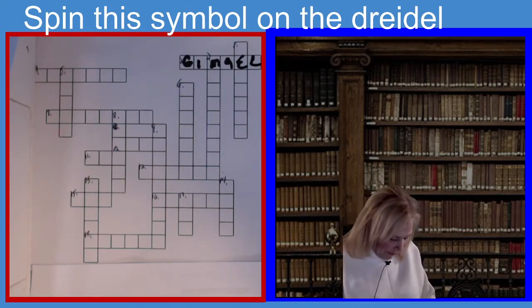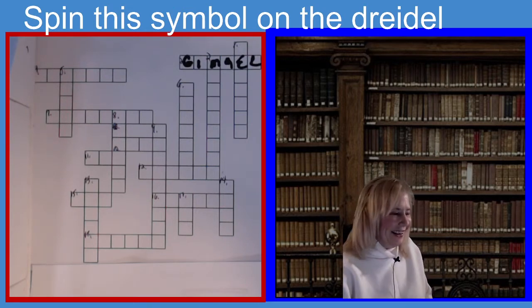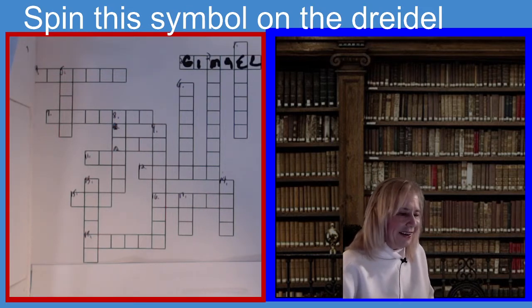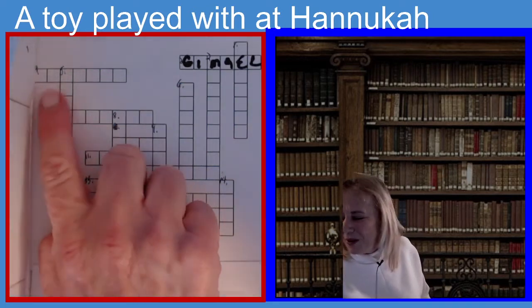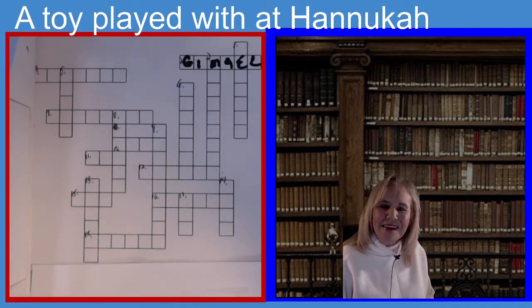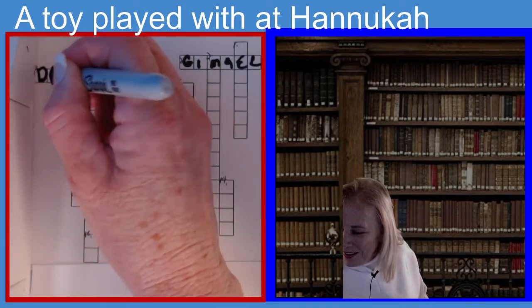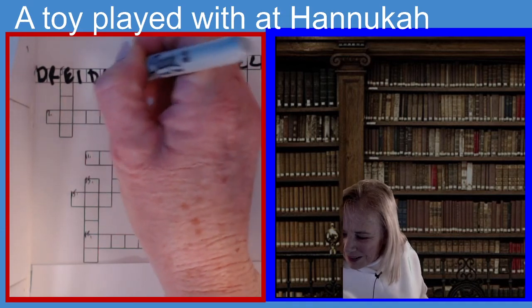Now we're going to do four across. This is a toy often played with at Hanukkah, seven letters. I just used the word before — I had a little blank, it made it out of clay. Have you guessed dreidel? You guessed the right answer! I had a little dreidel, D-R. The children play with the dreidel. I actually enjoy doing that game — I've learned it from being a recreation person for so long. It's a lot of fun.